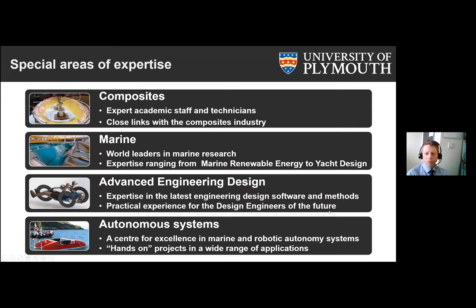That leads me on to some of the specialist areas of expertise within our subject group. We have world-leading academic staff in composites — some of the highest performing, high-tech, lightweight materials available to engineers today. We have really good links with the composites industry, and many of our students go on to work within it. Employers really value the practical skills our graduates come away with, making them useful from day one in their composites careers.